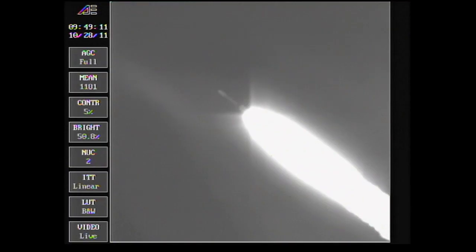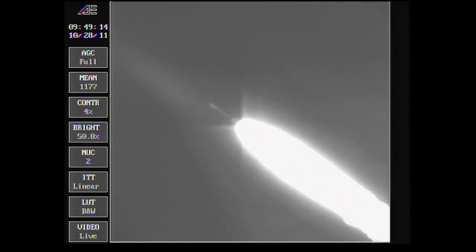10 seconds now remaining until burnout of the six ground-lit motors as we're passing the one-minute mark. We have ignition on the three air-lit motors — good ignition on the three motors. Good chamber pressure. Good symmetrical burn.